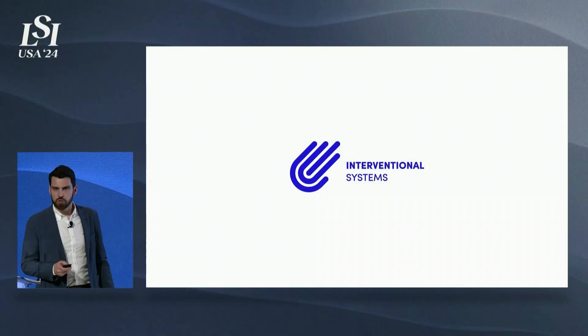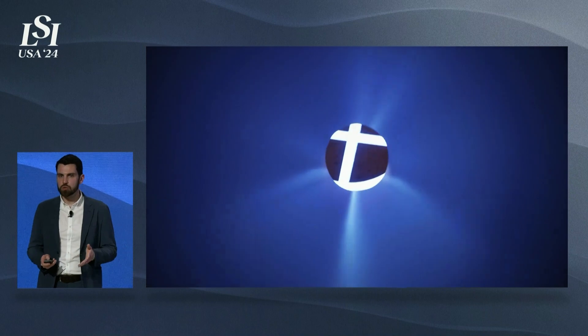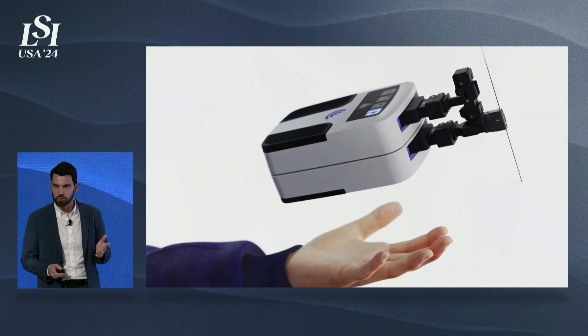Hi everyone, I'm Pedro, CEO of Interventional Systems. It's a pleasure to be here. Interventional Systems develops miniature, easy-to-use, affordable surgical robotic systems for minimally invasive procedures and percutaneous interventions.